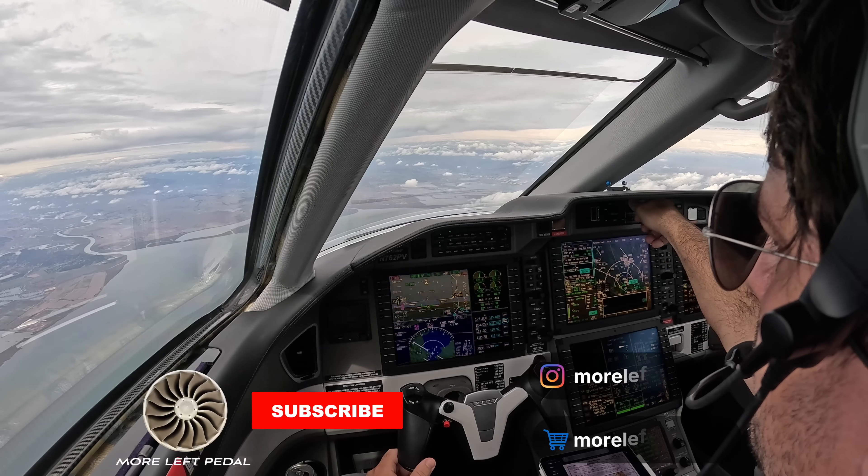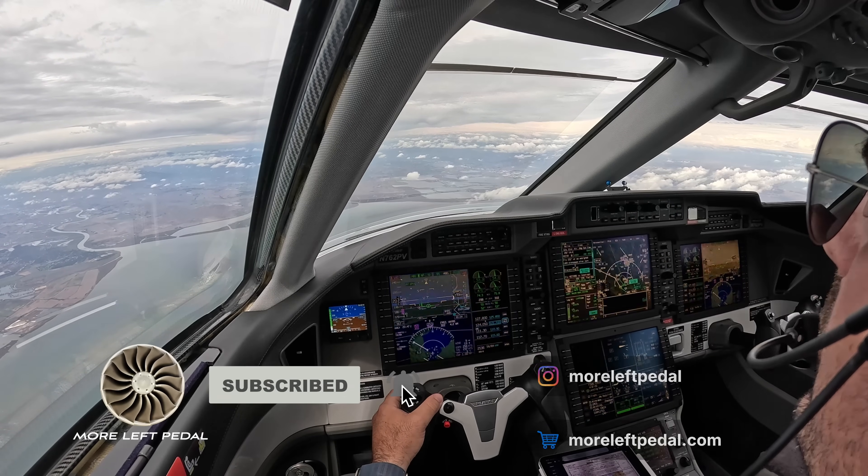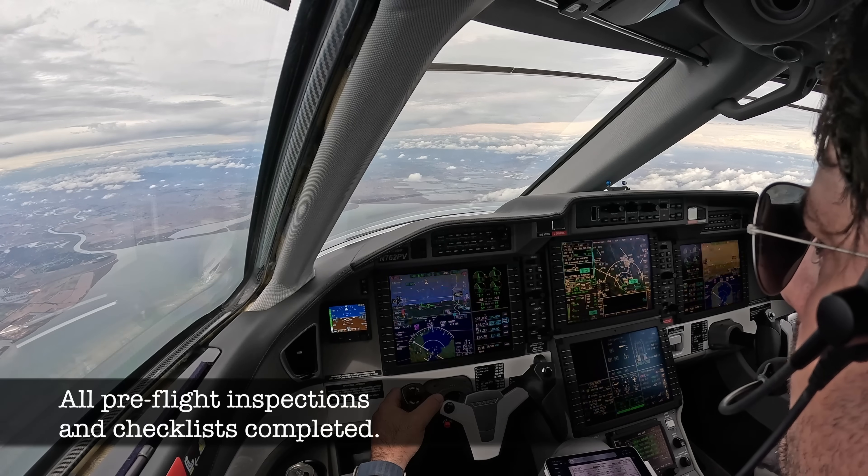Air 762-pop, Victor, cleared for visual approach, runway 24N. Clear for the visual, runway 24N. 2-pop, thanks.